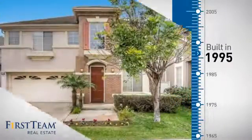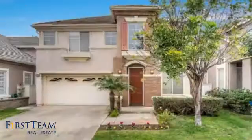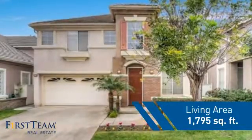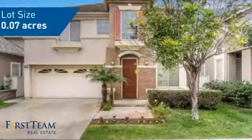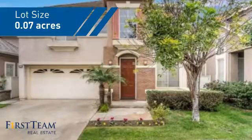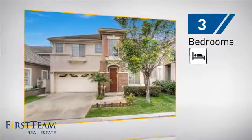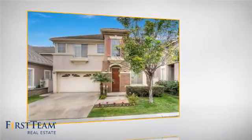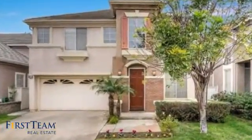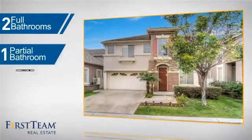This property was built in 1995 and features over 1,700 square feet of space, giving you a spacious layout to play host or kick back and relax after a long day. Inside you'll find three bedrooms so everyone has a private space to come home to, as well as two full bathrooms and one partial bathroom.